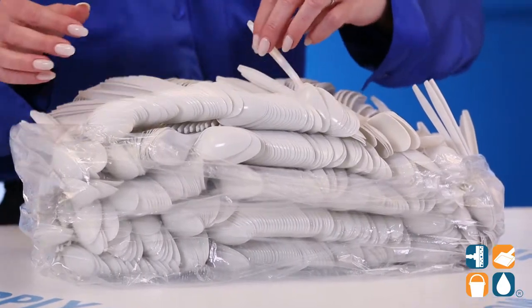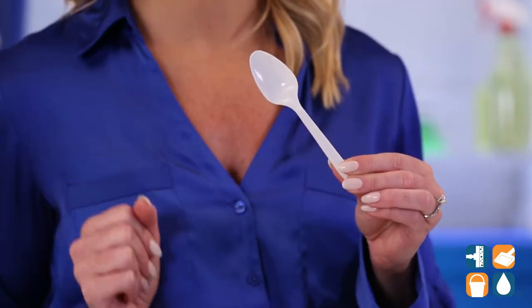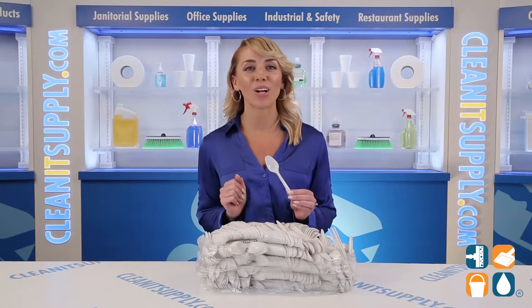These reliable spoons are medium weight, created from polypropylene, so you can rest assured that they withstand the heat of your tea and the weight of your ice cream social. Comparable to well-known national brands, Empress Cutlery offers stylish design and high-quality spoons.